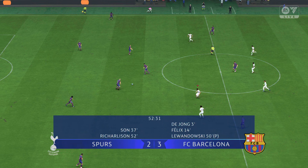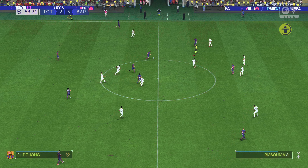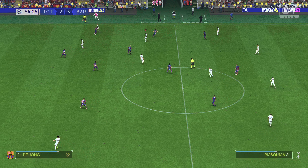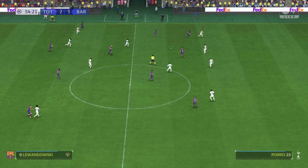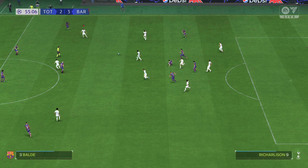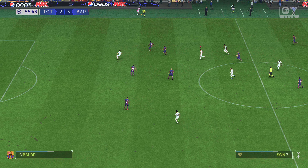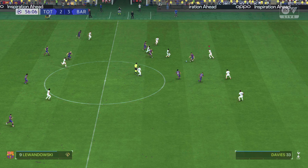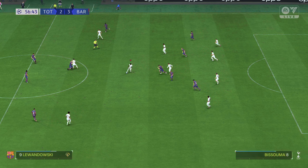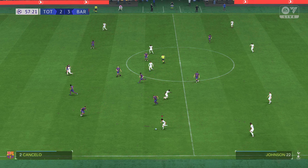And the ball is moving again — 3-2. De Jong, Barcelona maintain possession, advantage. He's given it away. Lewandowski running with the ball, authoritatively. And Barcelona have possession again.